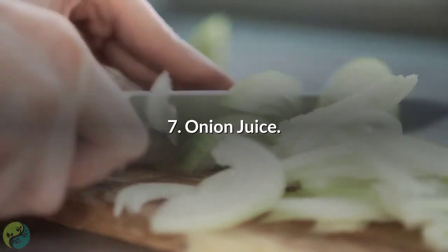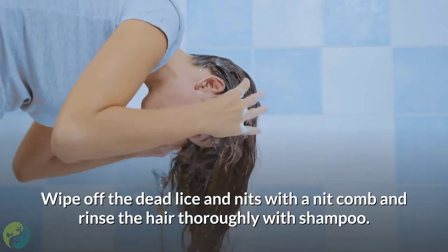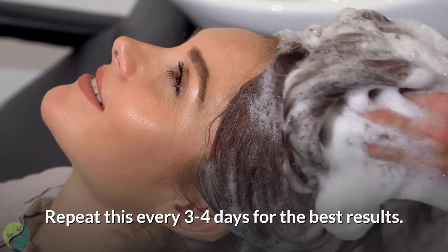7. Onion juice. Make some onion juice at home and leave it on your baby's scalp for about 3 to 4 hours. Wipe off the dead lice and nits with a nit comb and rinse the hair thoroughly with shampoo. Repeat this every 3 to 4 days for the best results.